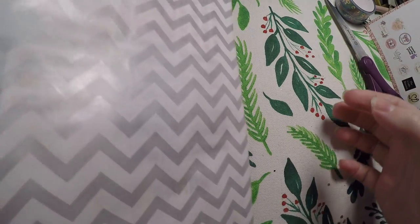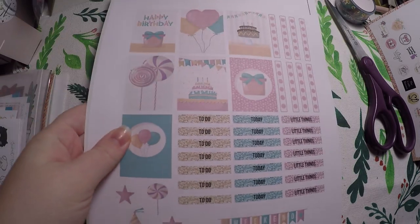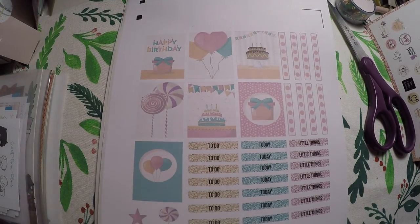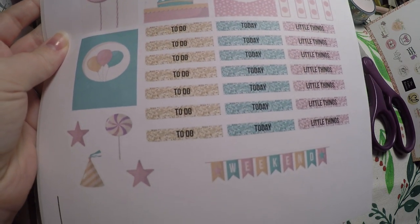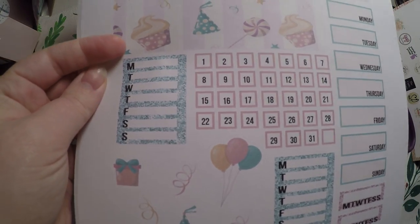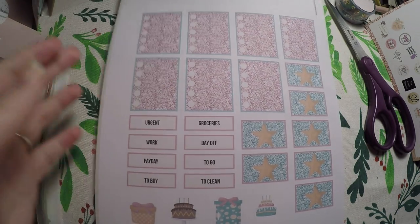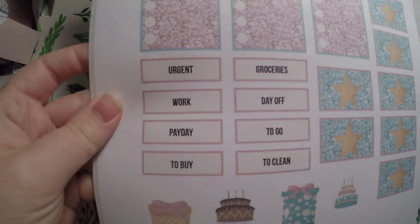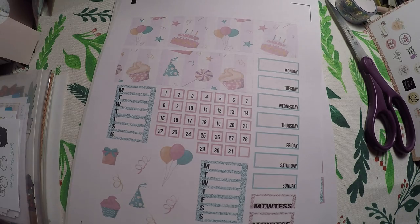Last but certainly not least, we have this huge envelope from Nash's Print Co. It looks like we got a super cute birthday kit in this — this will be great. We've got birthdays in February for me and my daughter. It's a very nice little kit: we've got check boxes, our headers, some deco, full boxes, and then we've got some washi strips, date covers, some more deco at the bottom. We've also got some more check boxes, starred boxes, and headers. So that is a very nice little three page kit — very happy with that.